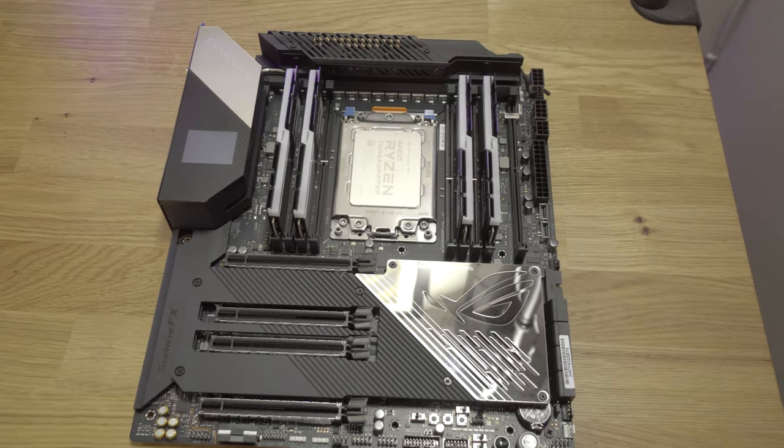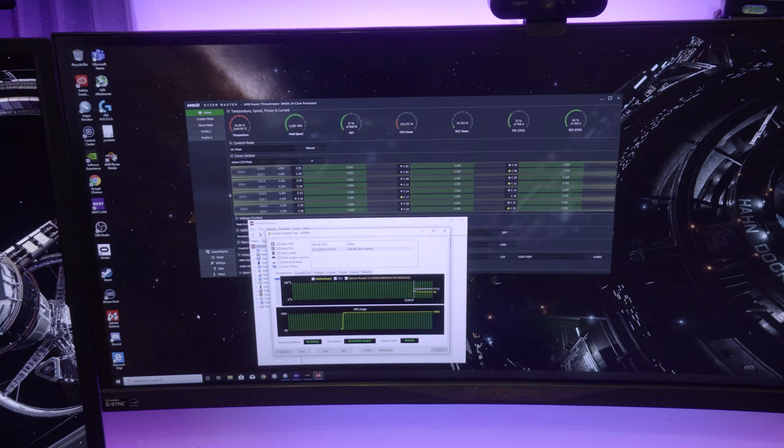The recommended sweet spot for this cooling solution is 4.3 GHz. There are plenty of other people reporting similar results online. Let me know how you get on with your overclock in the comments below — if you've got any questions, throw them out there and I'll do my best to answer them. That's really the conclusion of the video.